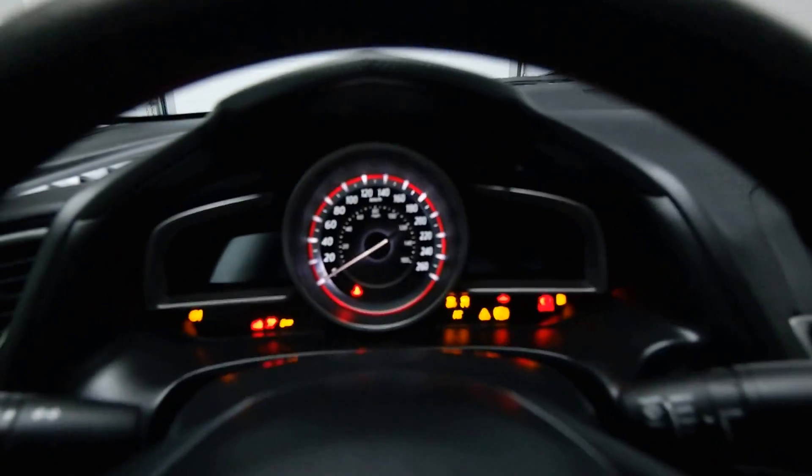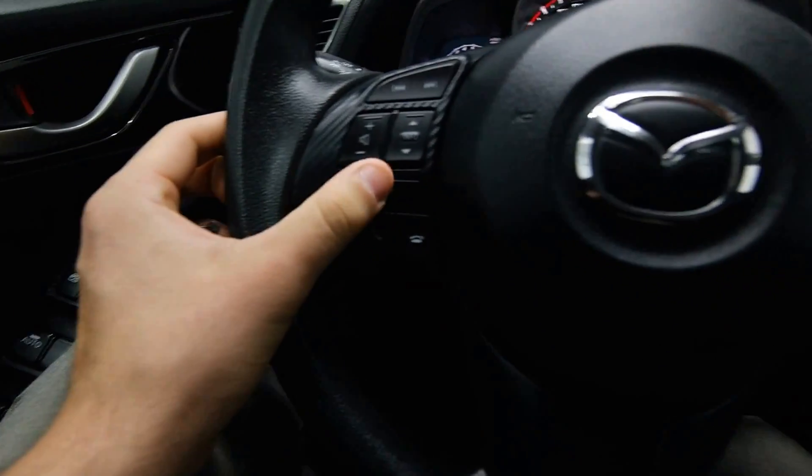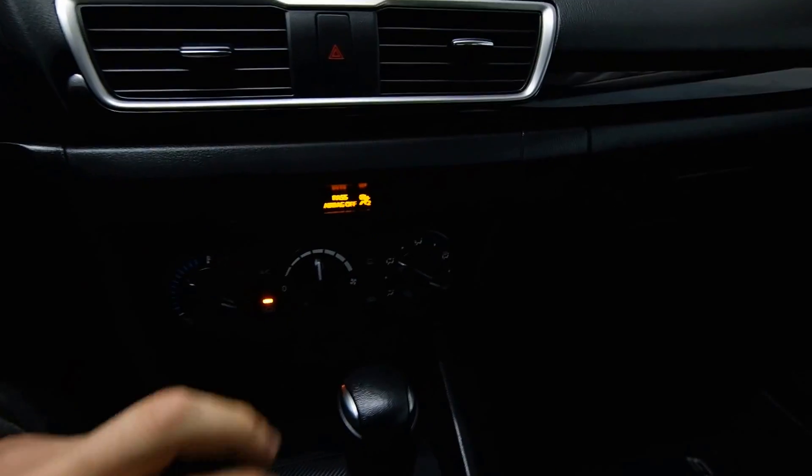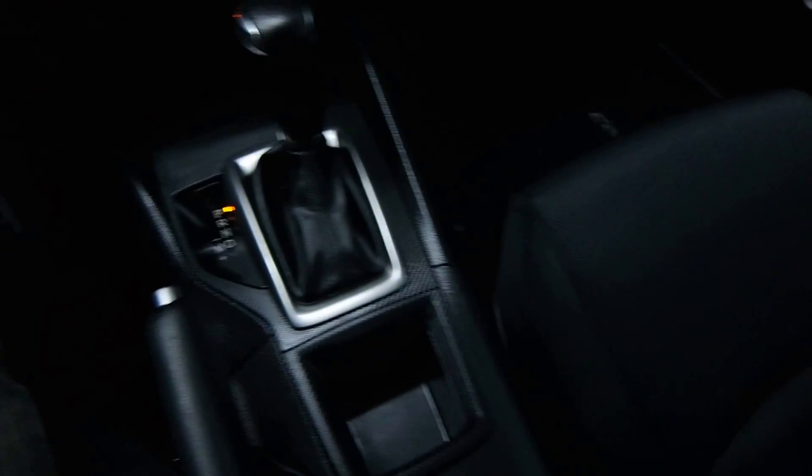Push Start Ignition, 31,000km, radio controls and Bluetooth, AC, your Triptronic Transmission, and auxiliary and USB inputs in the center console.